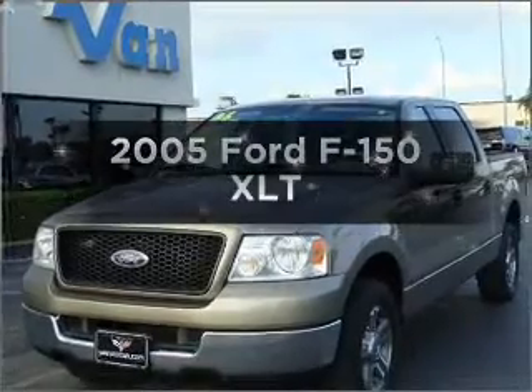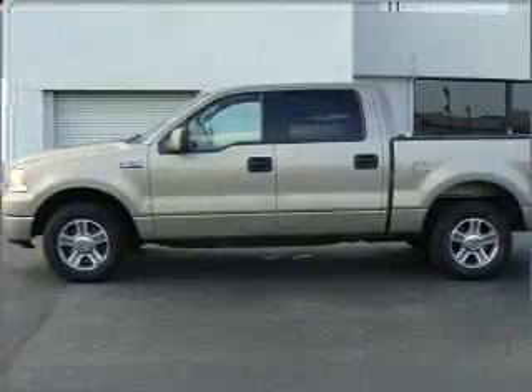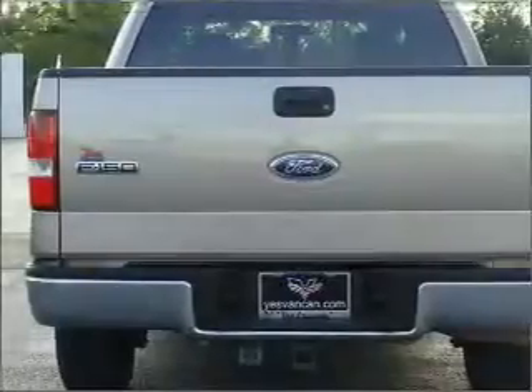Check out the 2005 Ford F-150. If you're looking for a first-rate auto, this one could be yours today. With a powerful 8-cylinder engine that responds smoothly to its automatic transmission, the anti-lock braking system will help deliver you safely to your destination.